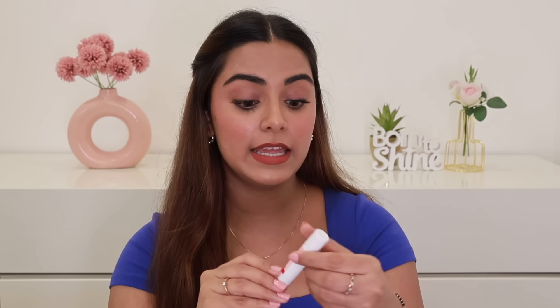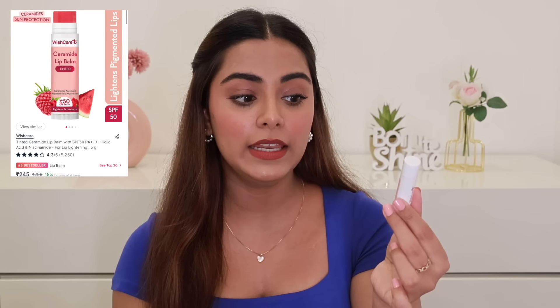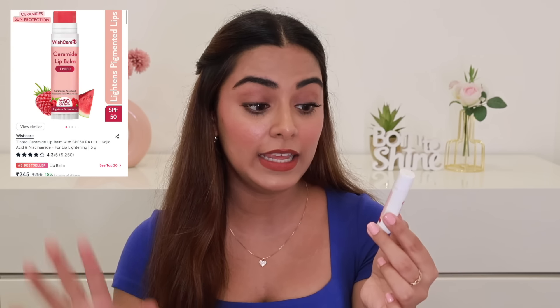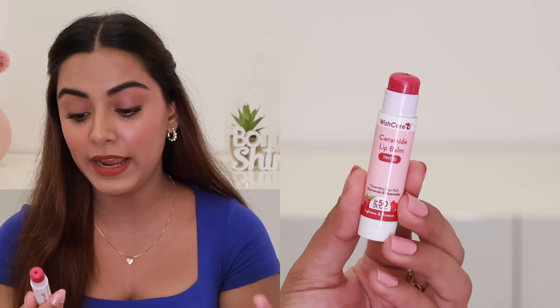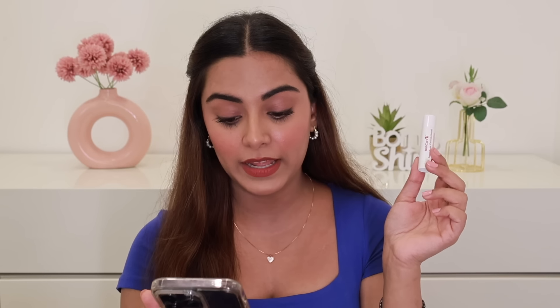Another product from Wishcare is their Ceramide Lip Balm — it comes in tinted and non-tinted options. It has SPF 50 and PA triple plus. It lightens and protects the lips thanks to niacinamide, kojic acid, ceramides, and watermelon. It's a very light, natural tint — not over the top — and it's so hydrating. I use this every single day in my morning skincare routine. Right now it's 18% off and it's also the third best-selling lip balm on Nykaa.